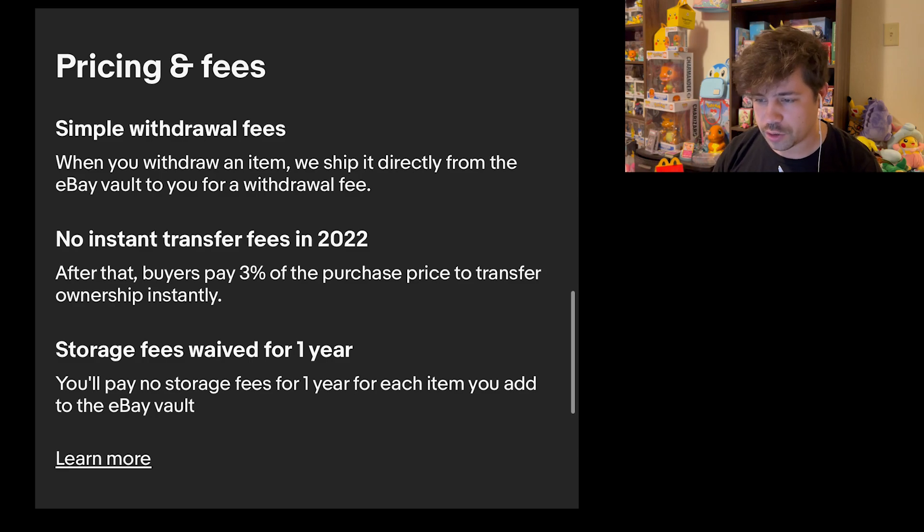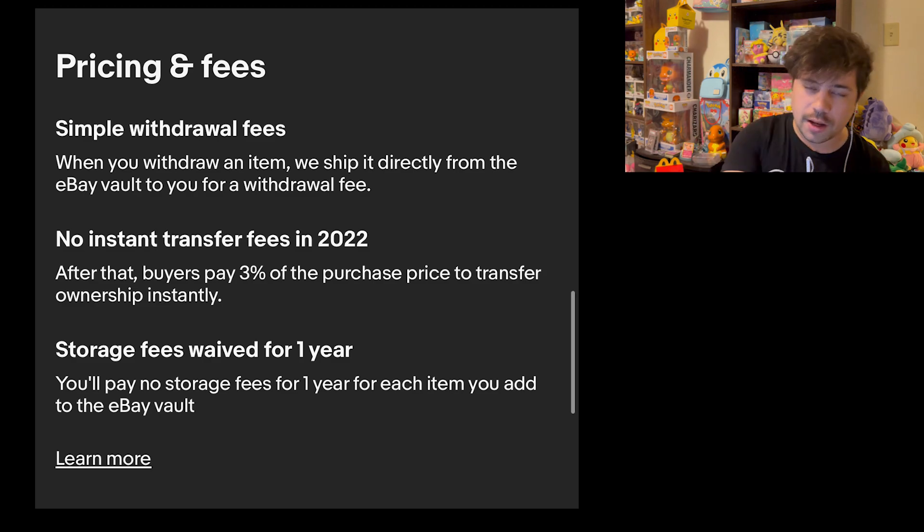The big incentivizer they're using to get people into this is that they're waiving fees if you actually sell from in there. There will be no fees in 2022, but starting 2023 you'll have to pay a fee to do that. I don't know how much that's going to be — that's the big thing I want to talk about.